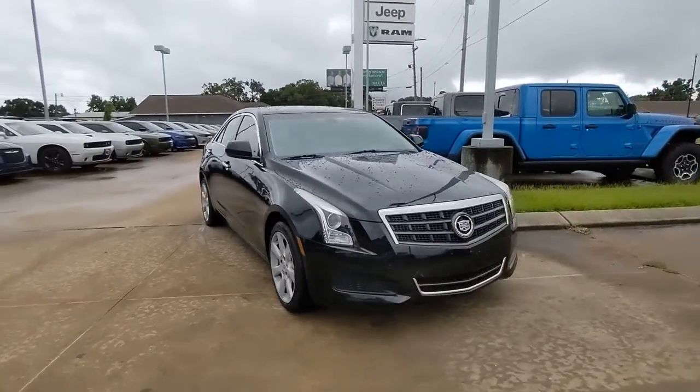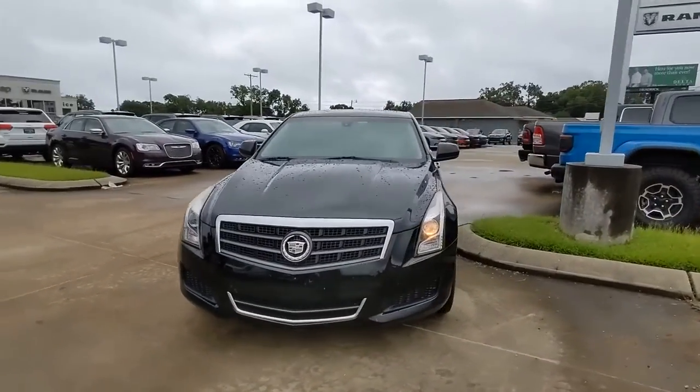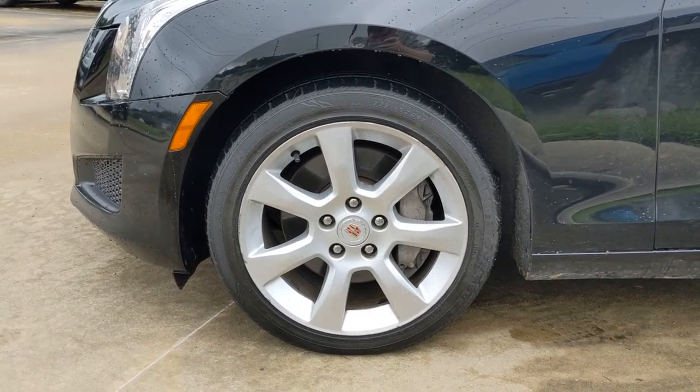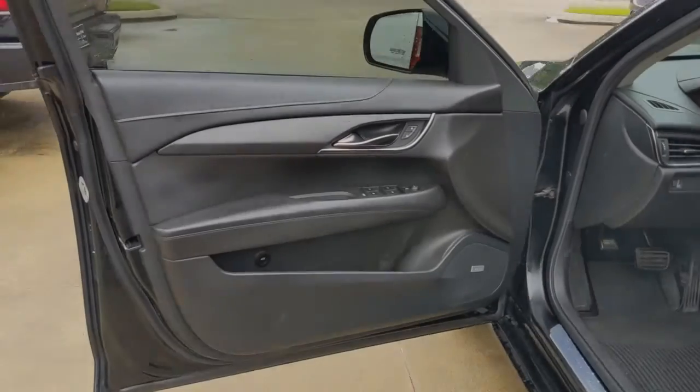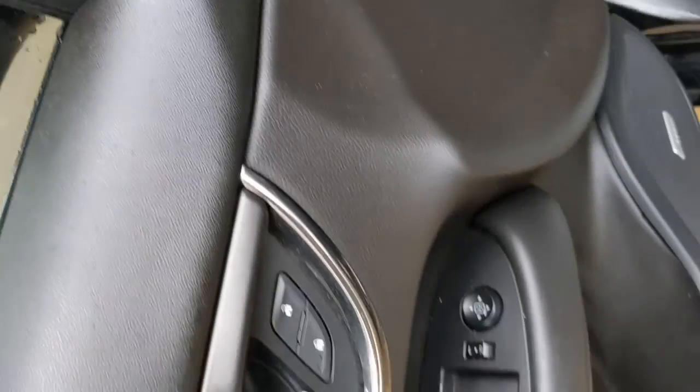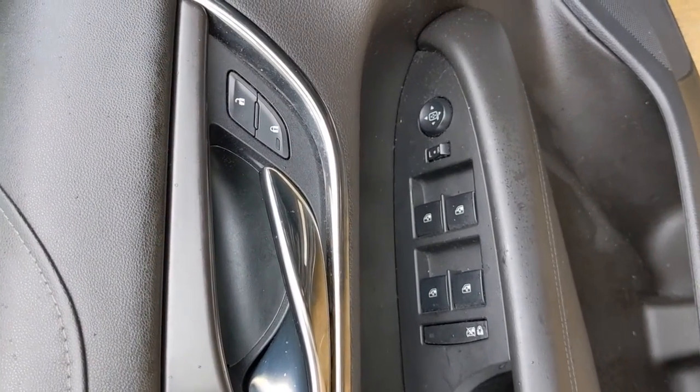Get into the ATS Coupe. The following are some of this vehicle's highlighted options: all-wheel drive, keyless entry, premium sound system, heated mirrors, keyless start, power passenger seat, satellite radio, power driver seat, multi-zone AC, aluminum wheels.